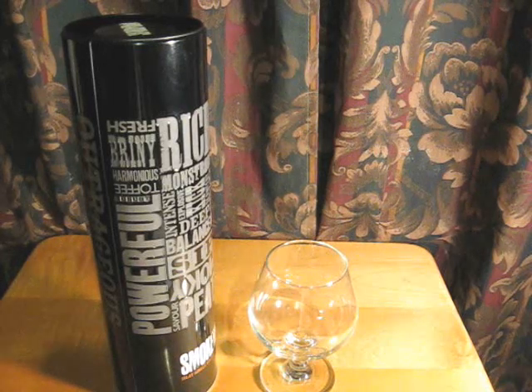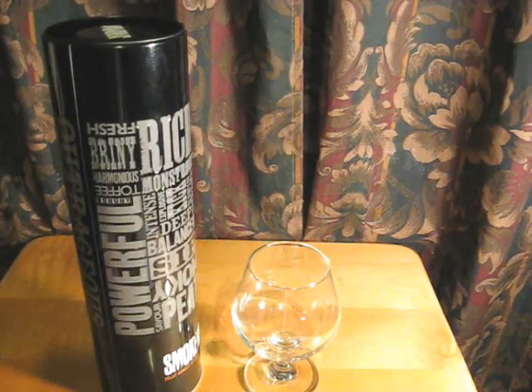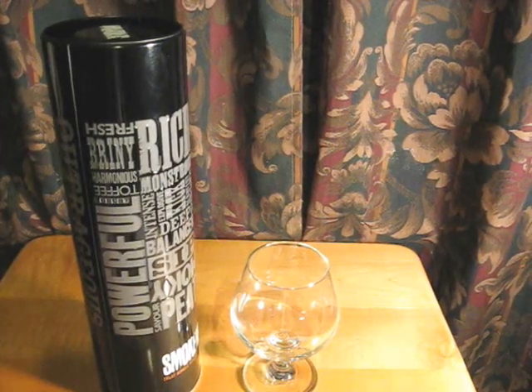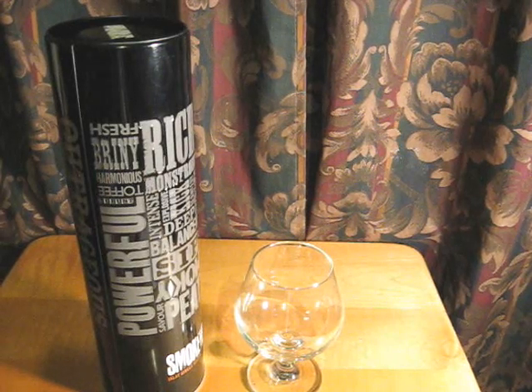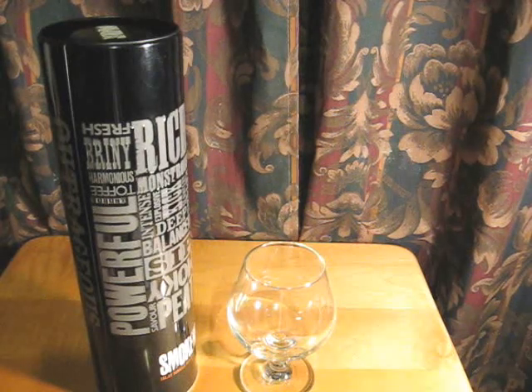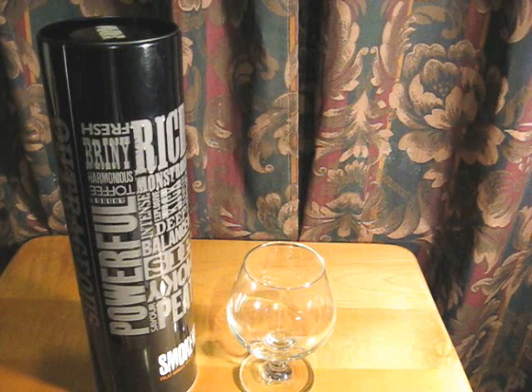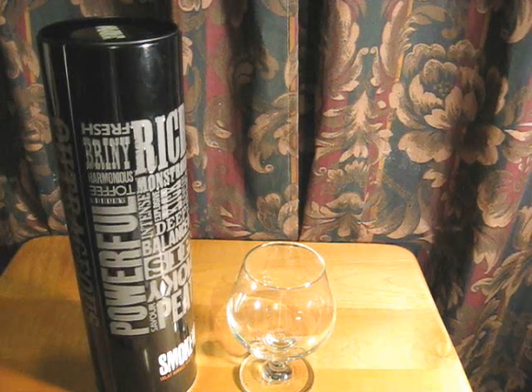The malt for this one is an actual Islay malt. This is from the Ian McLeod distillers — they do not list which malt they use. There's been some speculation online as to which malt they use, and I think it's been pinned down fairly well. I'll give my own amateur opinion once we get into it. They have another expression called Extra Black, which is 18 years old, and I think they might have a couple others.